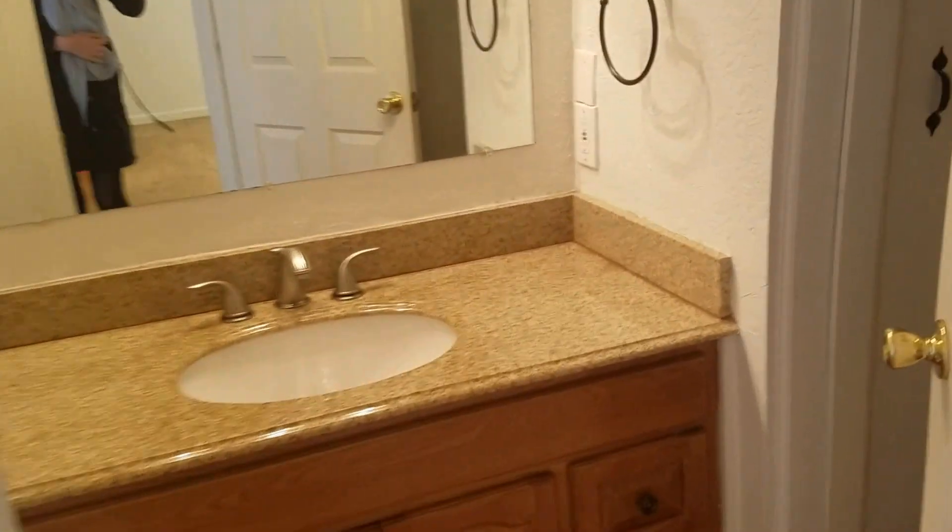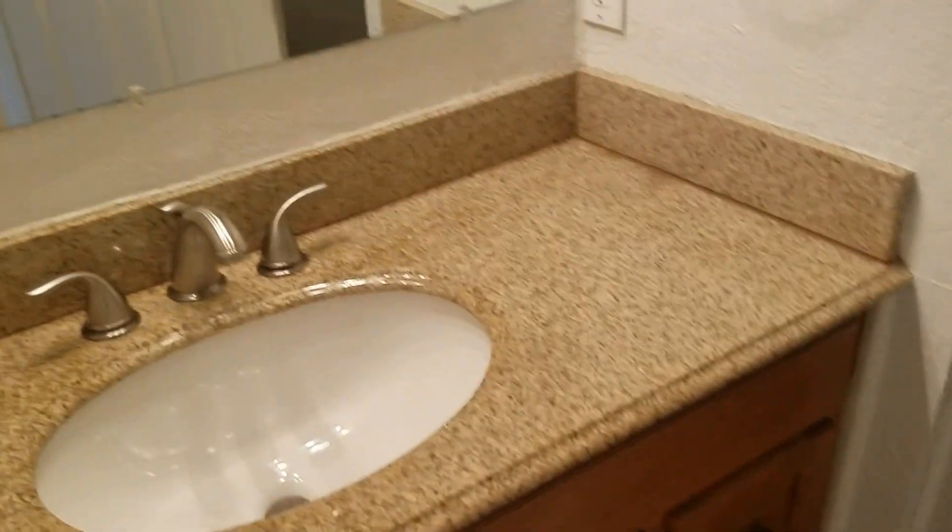Then you have a powder room here. It's been updated. There's a little storage closet and the toilet. It's a good size.